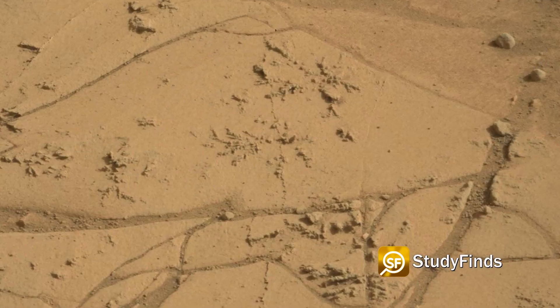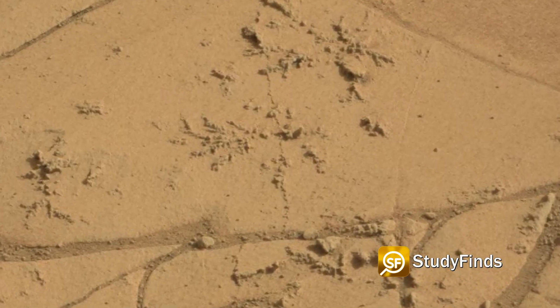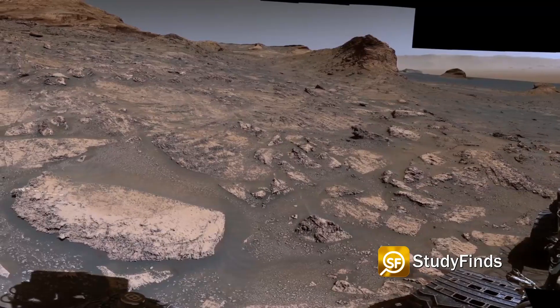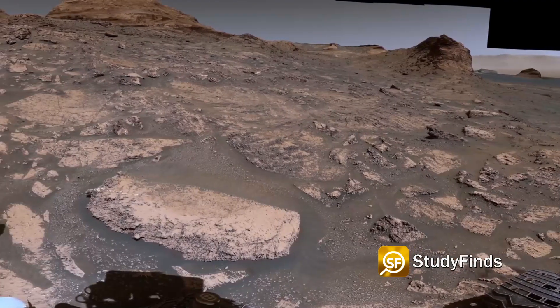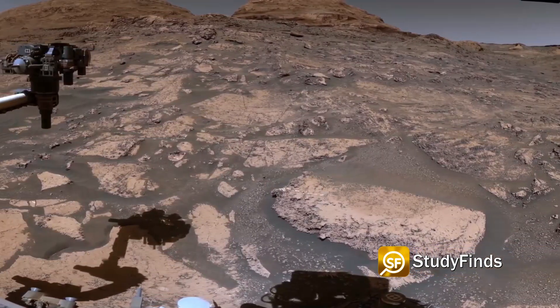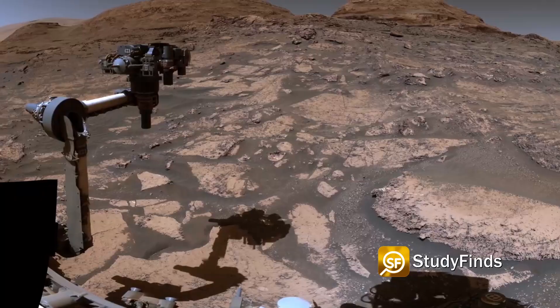We've seen structures like these before, prominently all the way back to Pahrump Hills. There, the features were made of salts called sulfates. The Mars hand lens imager that was used to snap the picture is the rover's version of the magnifying hand lens that geologists usually carry with them in the field.